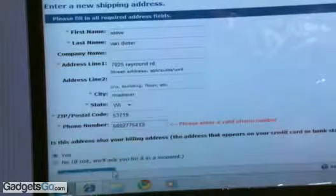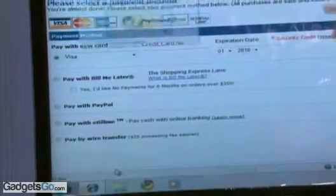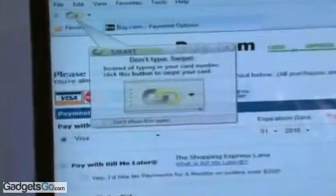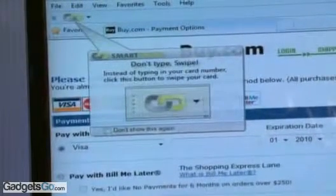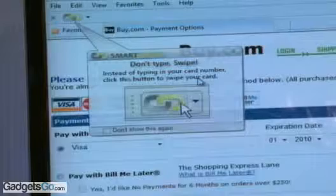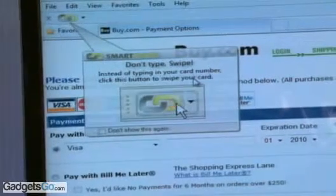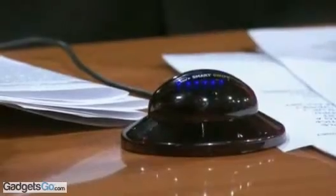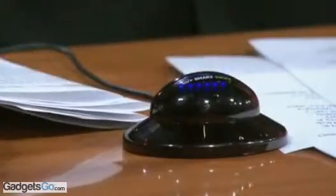I hit next and it brings me to the payment page. If you notice up there, it says 'Smart — Don't Type — Swipe.' So I take my credit card, swipe it through the little machine, and it's going to recognize the payment information. It's like what you use at the store — they swipe it in. I'll go ahead and try it one more time. There we go.